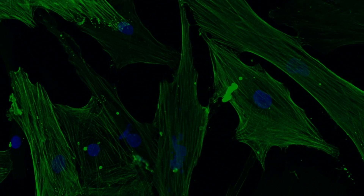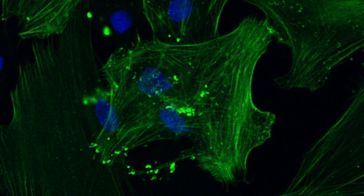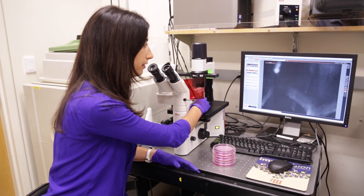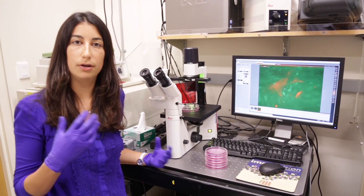Pancreatic cancer is unique in the sense that the cancer cells are protected by a wall that we call stroma. This is a dense matrix that surrounds the cancer cells and impedes drug delivery. We place in a dish cancer cells and stroma cells — you can see here — the stroma cells are in red and the cancer cells are in green, and we can then look at their interactions.